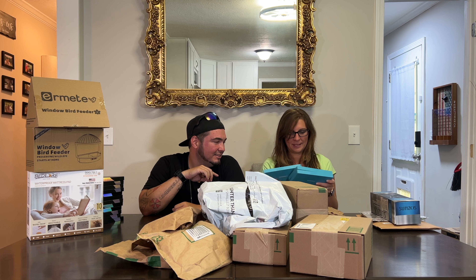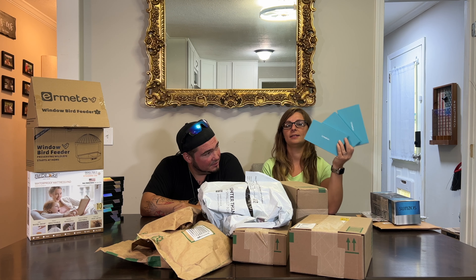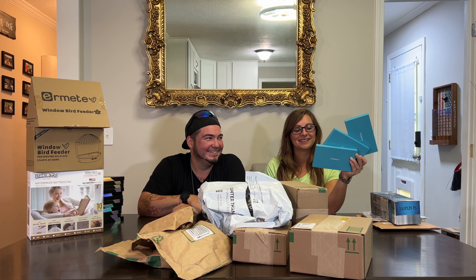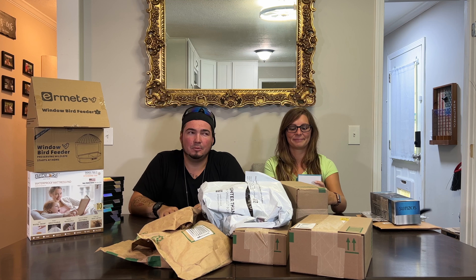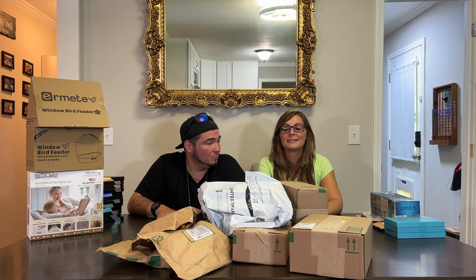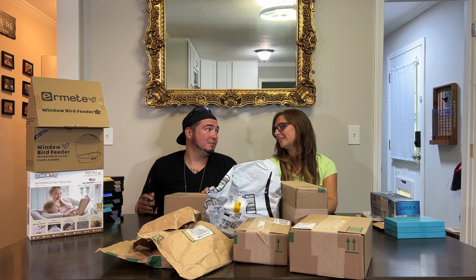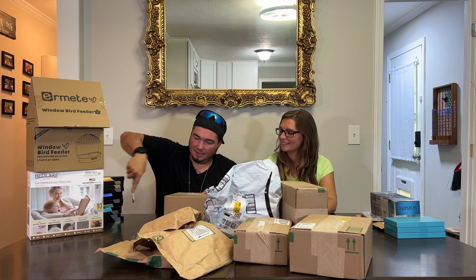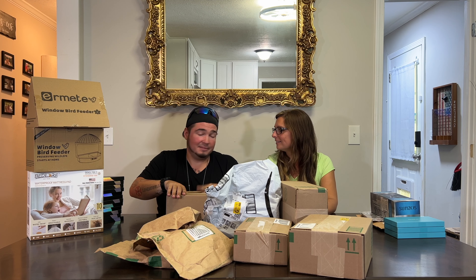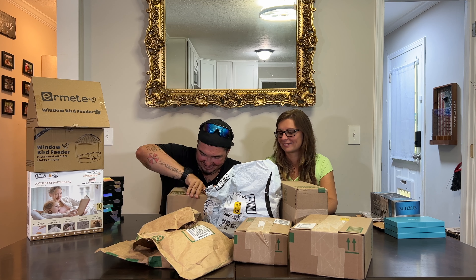iPhone 15 Pro Max cases — three of them — from another brand. That makes 15 iPhone 15 cases in one video and there are probably a couple more here. Companies have been reaching out since probably July getting ready, saying they'll send cases. iPhone season is upon us — it's when all the new tech stuff comes out right before Christmas, starting in September and ending around November.